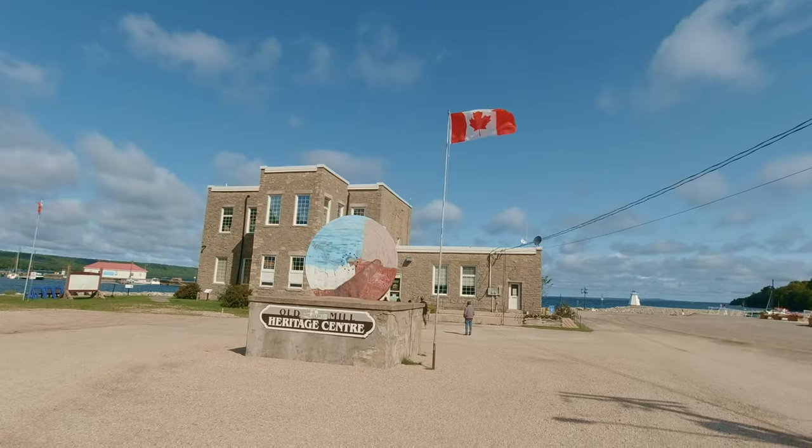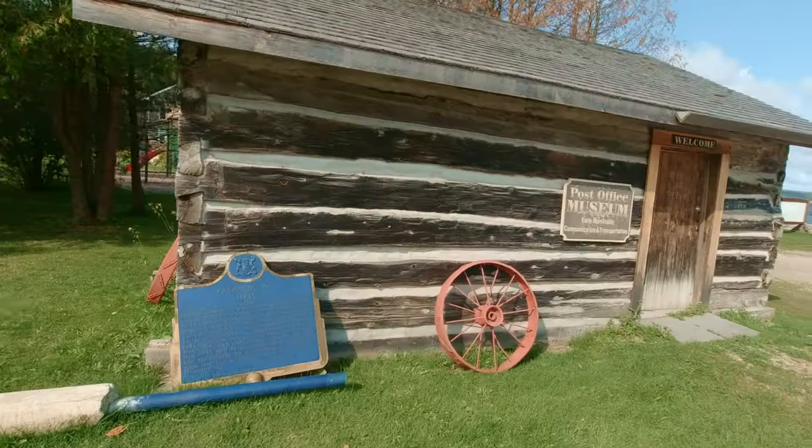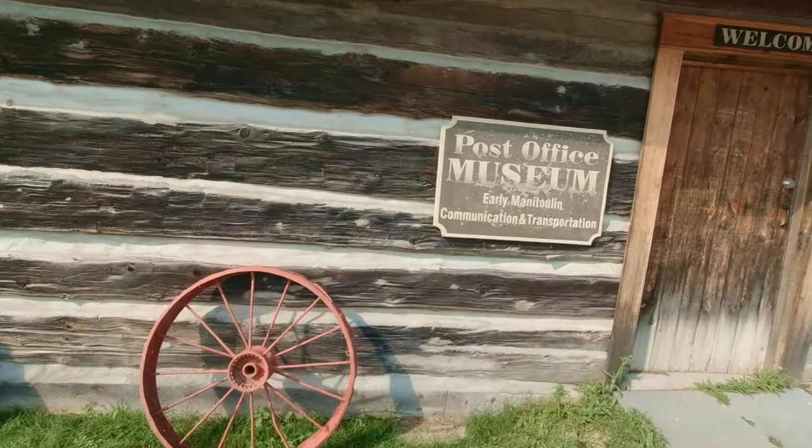We're heading up to a little town called Kegawang to visit a waterfall. There's a wonderful waterfall here called Bridal Veil Falls. You can park right at the middle of the falls itself, or continue down the road about a kilometer and take a little hiking trail through the woods — a two kilometer round trip — to go check out Bridal Veil Falls on Manitoulin Island.